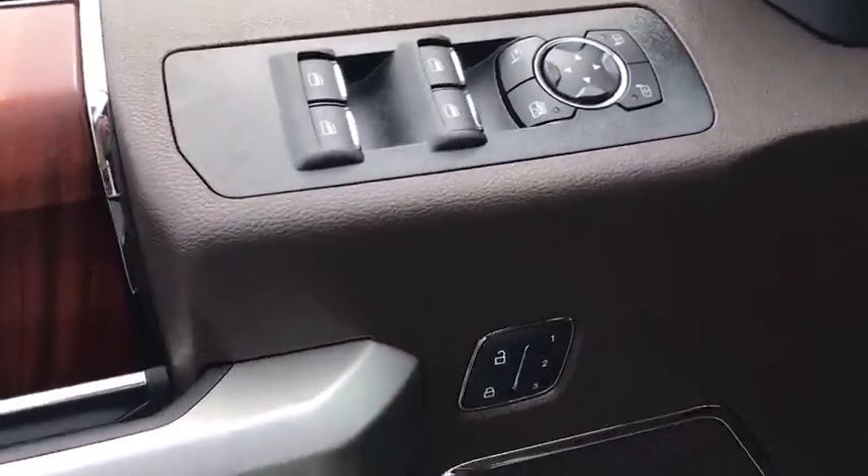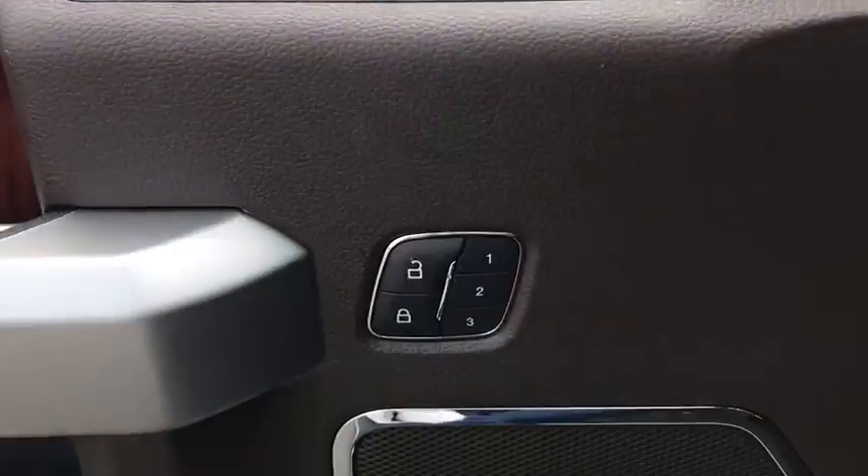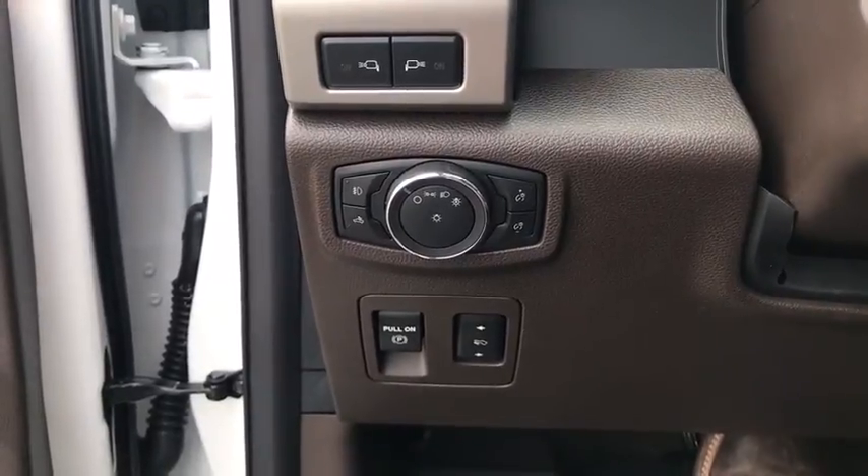Bed liner, power windows, security system, compass, fog lights, heated steering wheel, heated front seats, trip computer, remote keyless entry, overhead console.